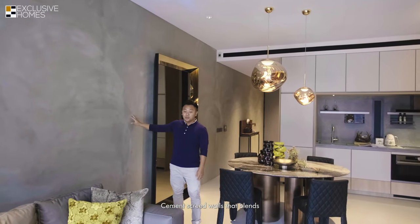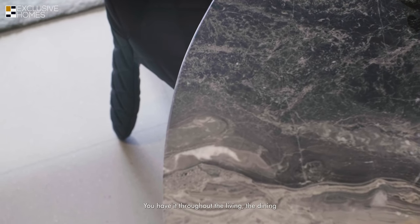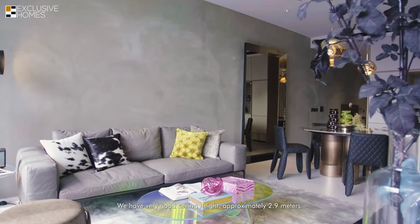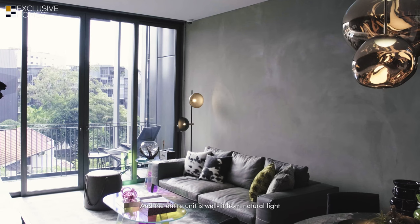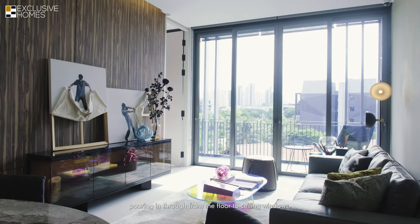The cement-textured walls blend in with the light grey colored terrazzo flooring from Italy, found throughout the living area, dining area, and bedrooms. You have very good ceiling height at approximately 2.9 meters, and the entire unit is well-lit with natural light pouring in through floor-to-ceiling windows.